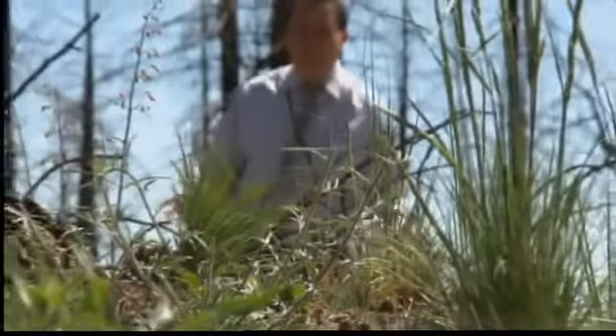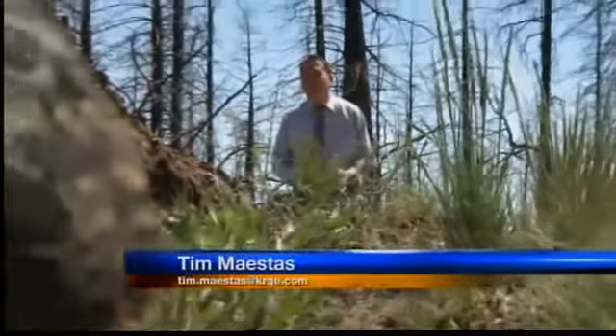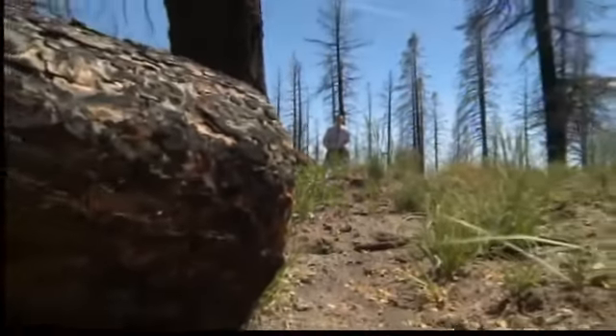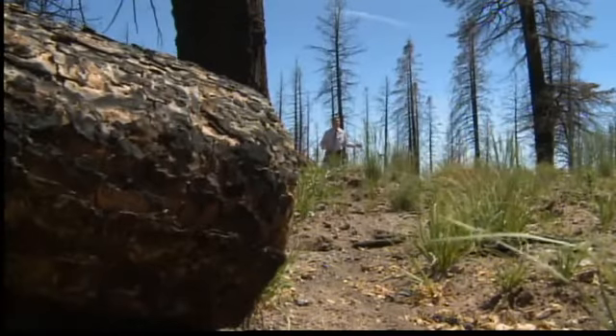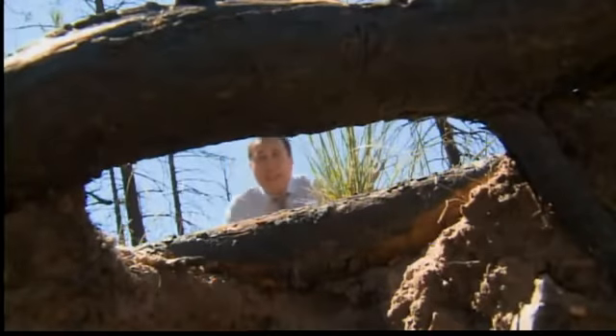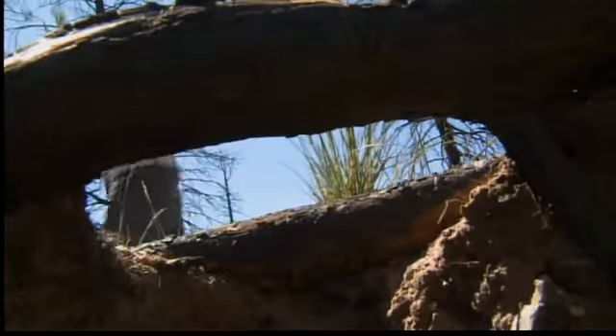The Forest Service has done what it can so far to make this area as safe as possible for the public, cutting down trees along the roadways, for example, to make sure none of these trees fall on any passing cars. But still, there are plenty of dangers out here. Burned-up tree roots have made parts of the ground very weak, making it very easy to fall right through. Watch out for some of these areas, particularly around the trees.